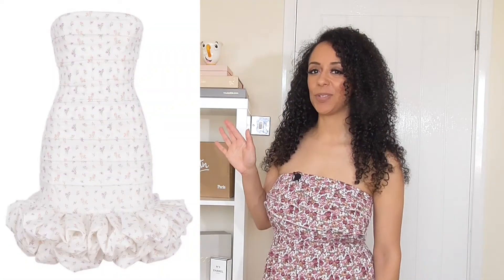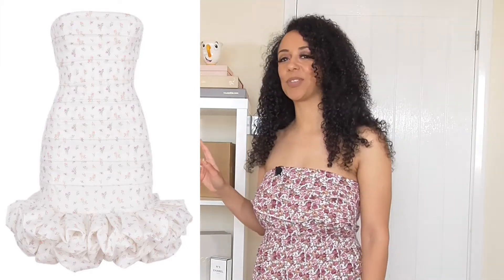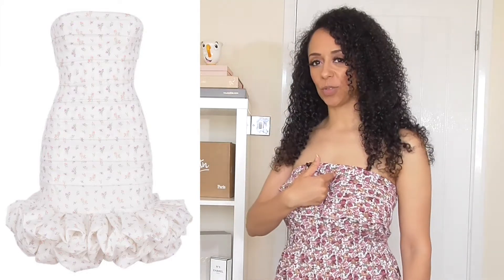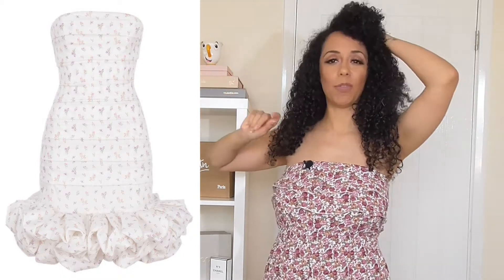So here we have our beautiful Seraphina dress, which is £129. If you've watched the other videos, you'll have heard me going on about how obsessed I am with this print. I still haven't figured out what it reminds me of, but I just know it makes me feel good.